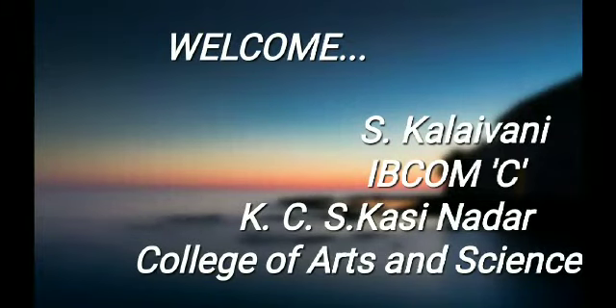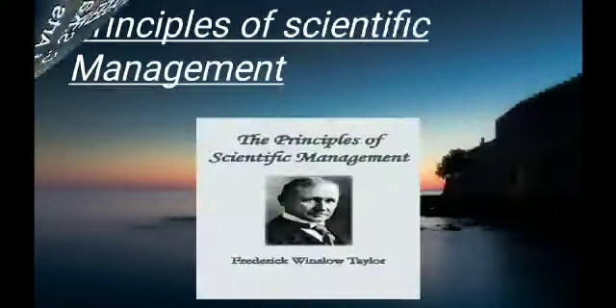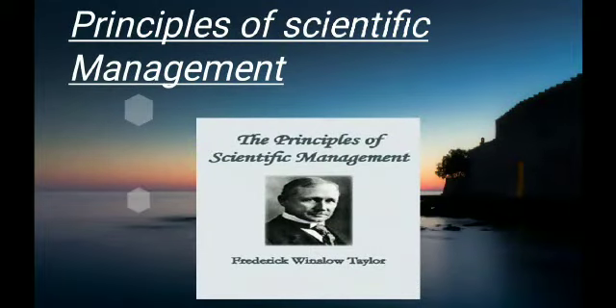Welcome everyone. I am S. Kalaivani from 1st BCOM C, KCS Kasinadar College of Arts and Science. Today we are going to see about Principles of Scientific Management.